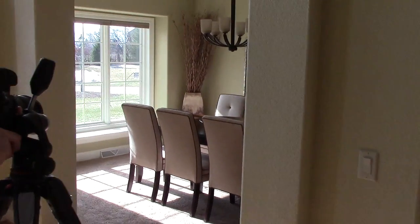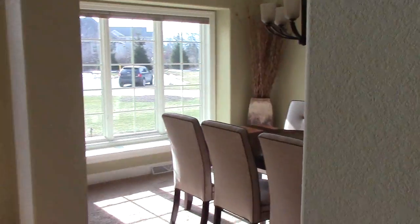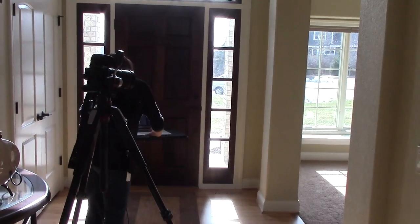And then of course lighting is way up there too. Here we've got nice sunlight coming through. Beautiful day. We're trying to capture that and show off this really nice space. Can't wait to see the pictures.